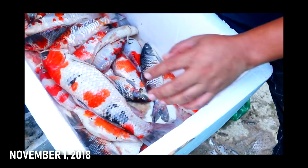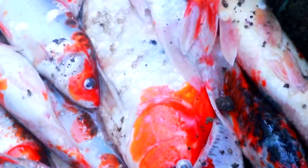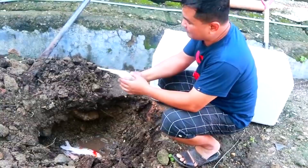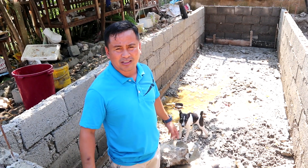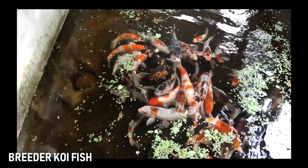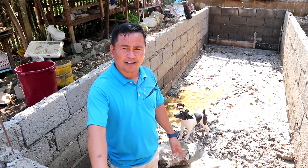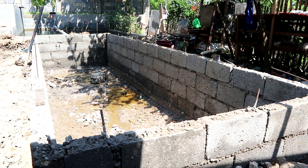That's why I promised myself that I will really provide a big tank for our breeder koi, because 36 of my breeders died because of a mechanical problem. The space for them was too small and they were gasping for breath. I wasn't able to detect that the pump had already malfunctioned.